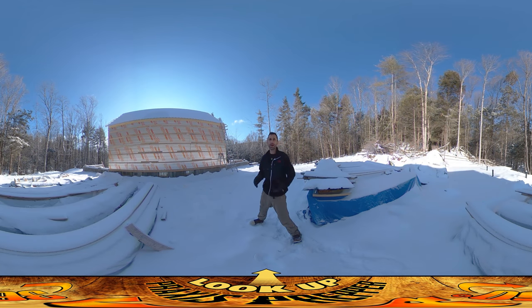Hey everybody, this is Praxis. I'm back on site again today and I'm going to be working up on the top level, but the real story is what's going on outside — what's going on with the roof and the windows — because that's influencing my ability to work on the walls inside.